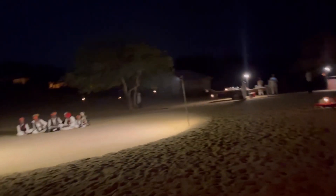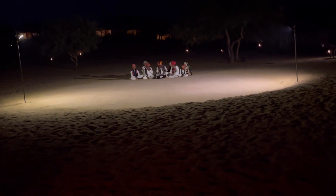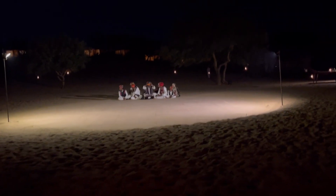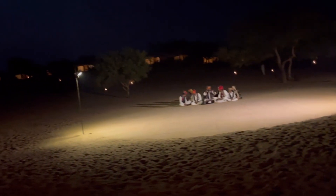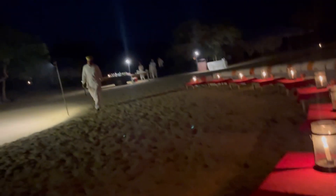During the camel ride, my camel was going so much up and down that I couldn't shoot anything. I have a few pictures and some shots which I've shared — please go watch those. Meanwhile, back at the resort, preparations for the cultural program were going on. We were all set and waiting for the other guests to join us.